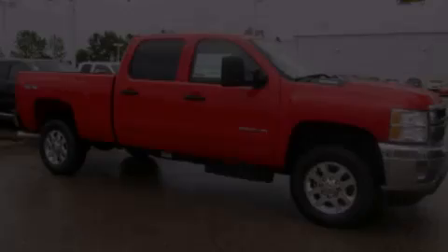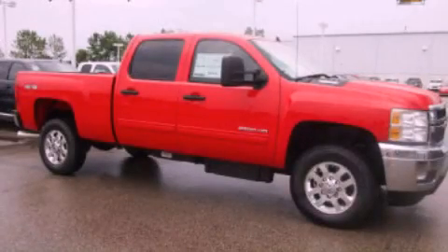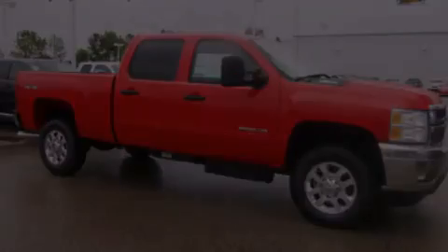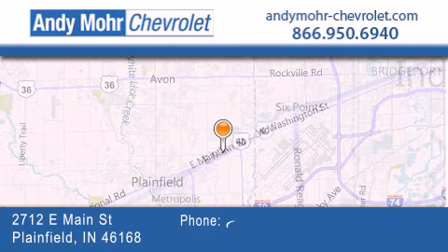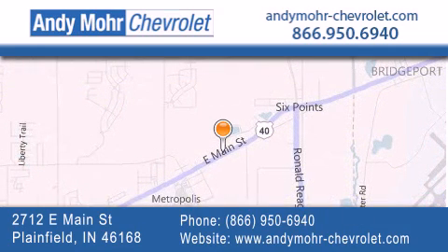Please call today to reserve this vehicle for a test drive. Andy Moore Chevrolet is the place to find new Chevrolet cars as well as pre-owned cars in Indianapolis. You can visit our new and pre-owned inventory online and get new car pricing.